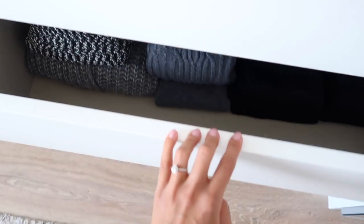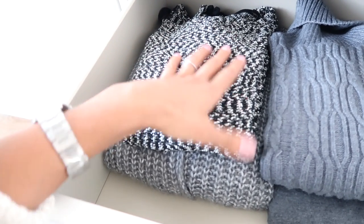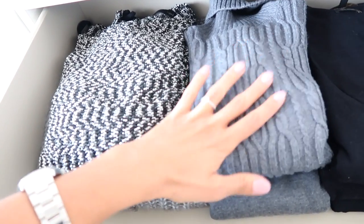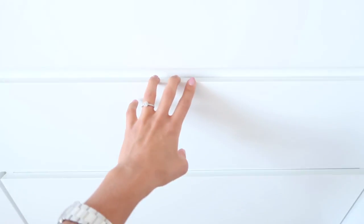In this last sweater drawer I've got all my darker sweaters. I've actually had this one for so many years — it's one of the oldest things in my closet but I still love it so much. This one is new from Zara — amazing, super soft, and a nice turtleneck as well. And I've got some black ones over here. So I've got three sweater drawers in total.